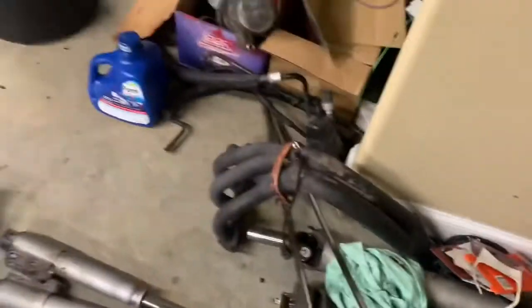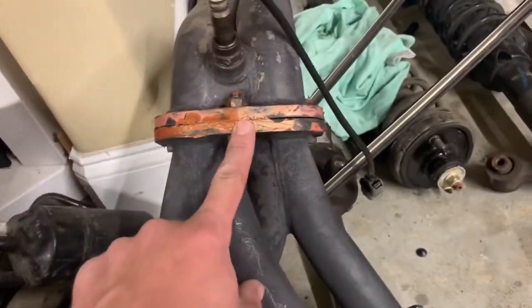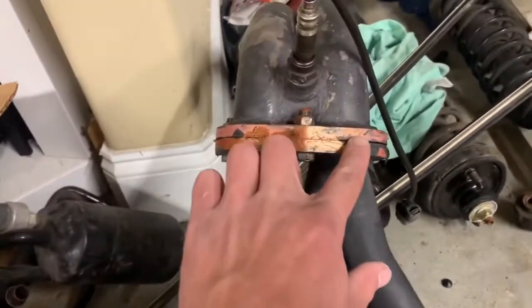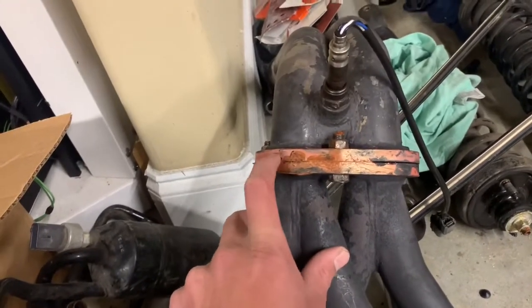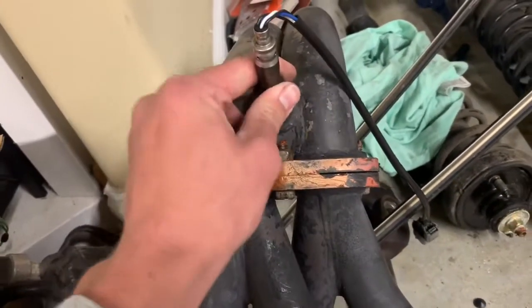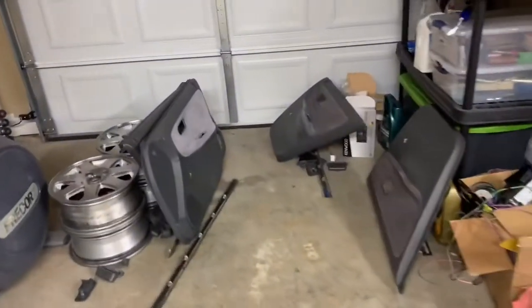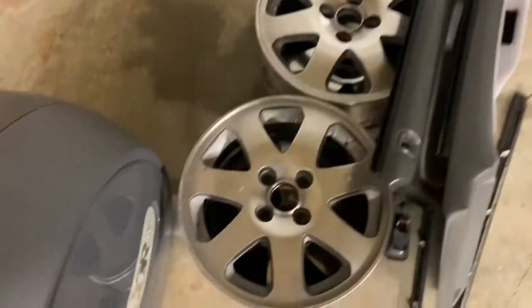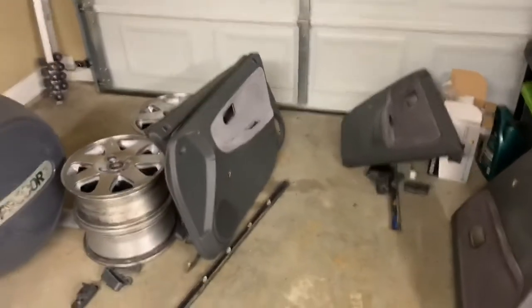This is my old header — I used to have a Pacesetter header on it. My buddy sold it to me for 20 bucks but never gave me the gasket, so I rocked this for about a week and a half until I got the Megan Racing header in. This thing had a crazy exhaust leak and it melted the O2 sensor. I actually have a video of replacing the header. And here are all of my door panels along with the seven-spoke SI wheels — just waiting to get some tires for these. Then I'll lower it a little more and set the suspension.